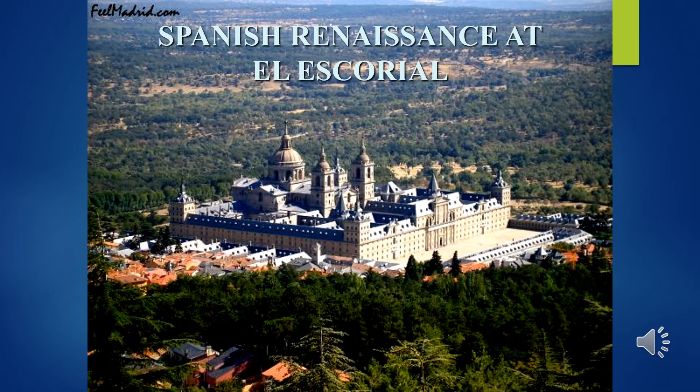El Escorial is a royal site 28 miles from Madrid, designed by architect Juan Bautista de Toledo — who studied in Rome — in Italian Renaissance style. The Spanish called this style desornamentado, meaning pared-down or unornamented. King Philip II, a very pious and serious-minded king, wanted a monastery and retreat. Many Spanish monarchs are buried here. It's designed after the floor plan of the Temple of Solomon around two large courtyards, with gray granite facades and a philosophy of severity: nobility without arrogance and majesty without ostentation.